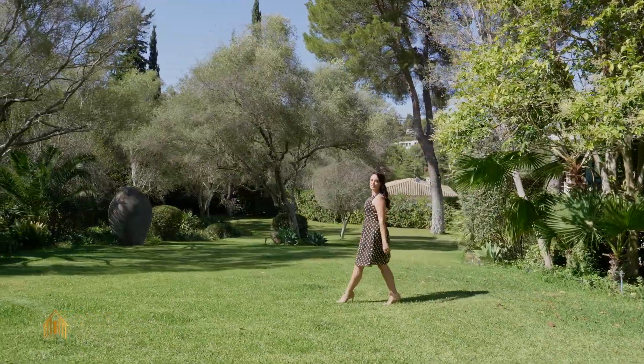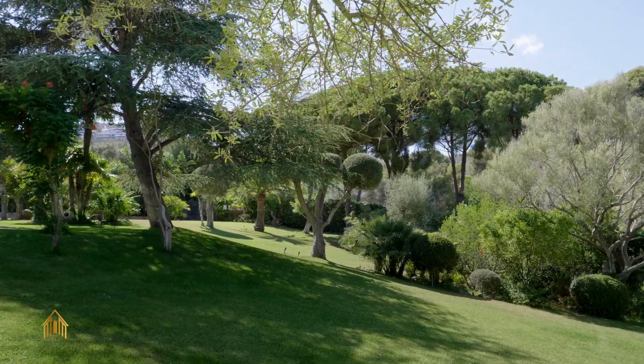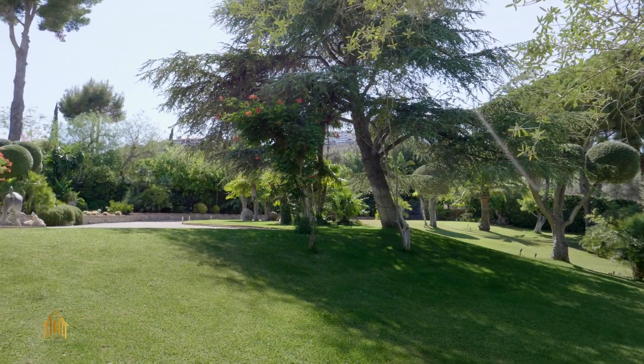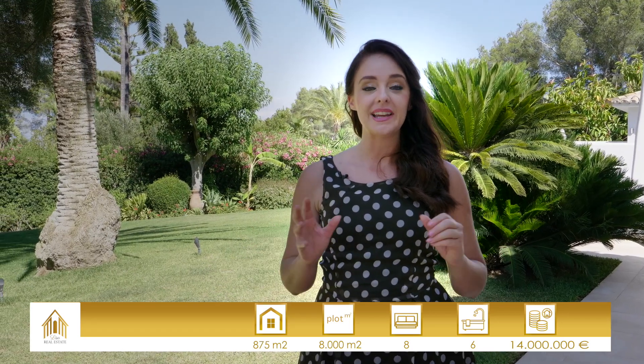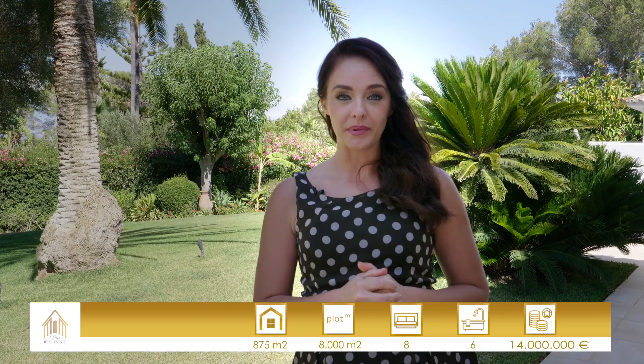A little hint for all the sport fans: this garden is so spacious that you can even build your own private tennis court in here. This property is for real nature lovers who want to enjoy total privacy in a really exclusive area here in Son Vida. If you liked the property, get in contact with us and we will give you further information. See you next time!